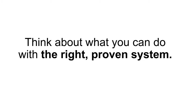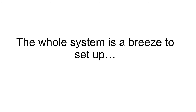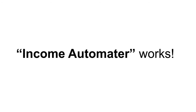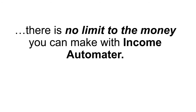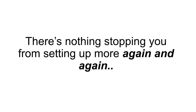Think about what you can do with the right, proven system. Income Automator is really something different — you don't need a website. The whole system is an absolute breeze to set up, and once Income Automator is set up, it only takes a few minutes a day to maintain it. I could only wish I'd known about this stuff when I was getting started, because Income Automator works and could very well be the last course you'll ever need to invest in. It doesn't just stop at $128.24 a day — there's no limit to the money you can make. Each Income Automator setup takes less than 30 minutes, and there's absolutely nothing stopping you from setting up more and more, again and again.